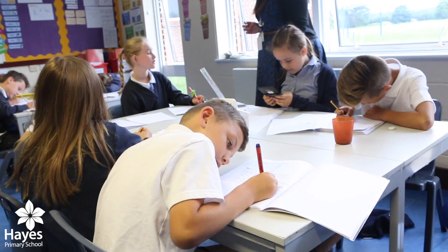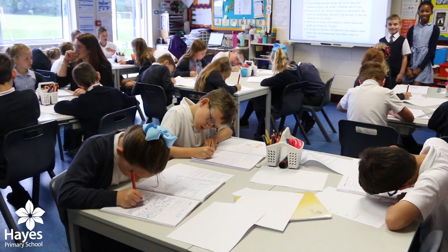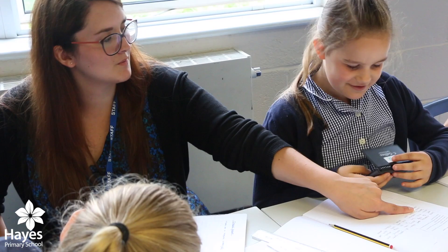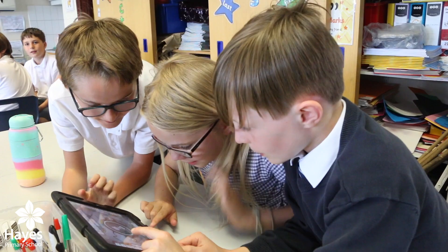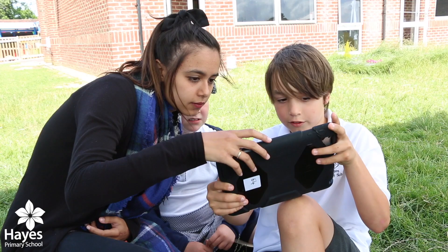This is a year four classroom where they're doing their writing. Academic success is important at Hayes but so are the opportunities across the curriculum. We have over 130 iPad devices and children learn using technology as 21st century learners.